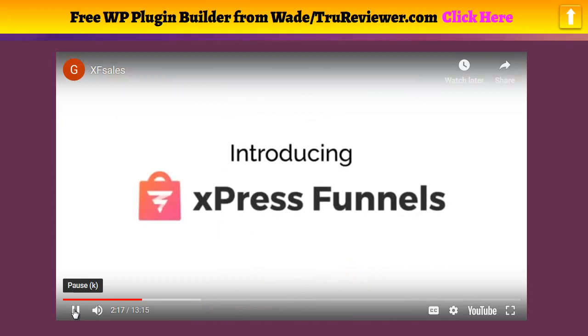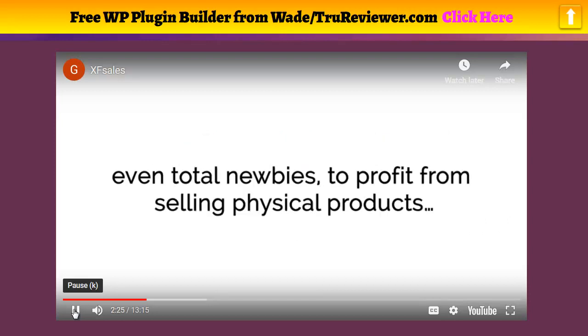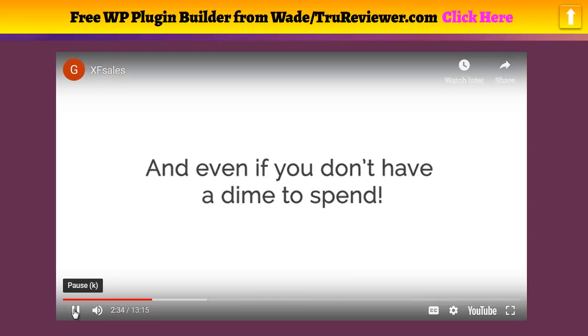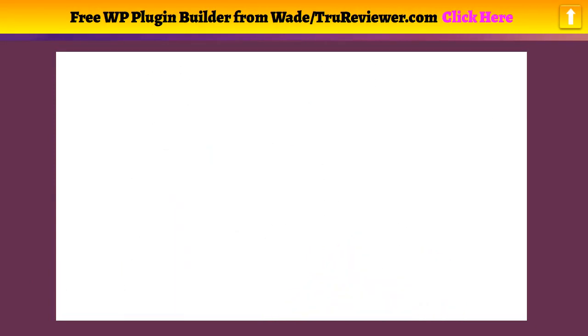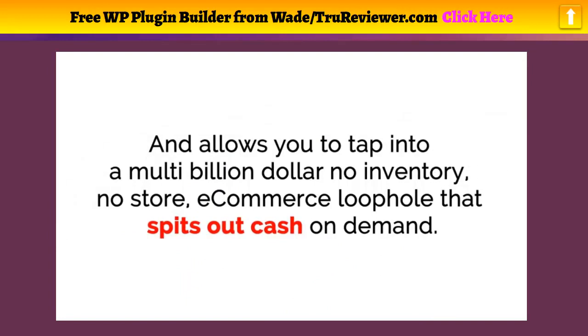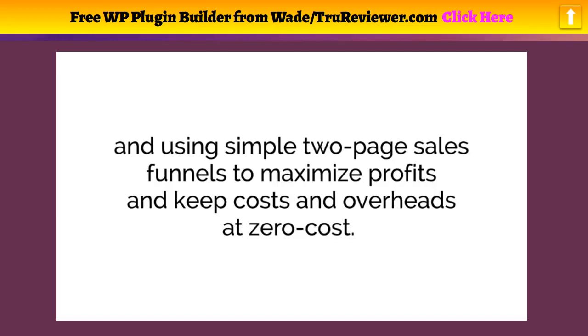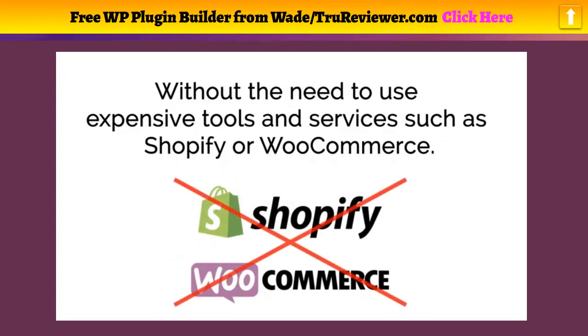Introducing Express Funnels — a revolutionary cloud-based software tool designed to make it easy for anyone, even total newbies, to profit from selling physical products even if you don't have a clue where to start and even if you don't have a dime to spend. Express Funnels combines selling physical products through drop shipping and using simple two-page sales funnels to maximize profits and keep costs and overhead at zero, using proven high-converting e-commerce funnels.